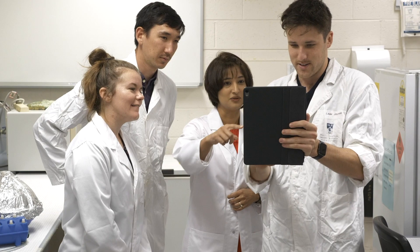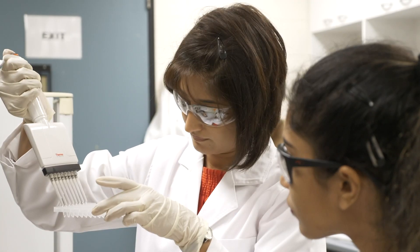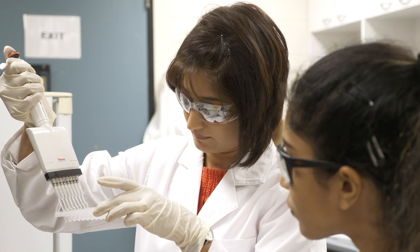In real world problem solving, science requires multiple disciplines, collaboration, and following good ethical practices, and that's what we practice here at UWA — not just in research but also in our curriculum. We encourage students to think creatively, to solve problems and engage with multiple discipline expertise to be able to find solutions.